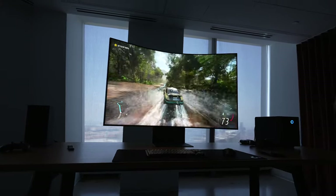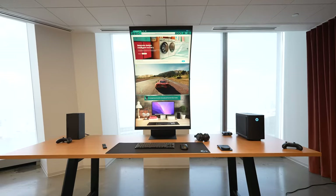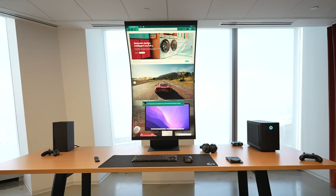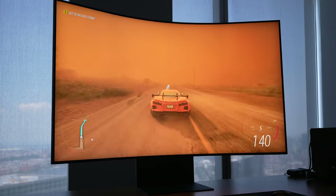I recently spent some time with one of the most preposterous displays I've ever seen. This is the monstrous Samsung Odyssey Arc monitor, which was announced in January at CES. Samsung was light on details back then, but today I've got them all for you.